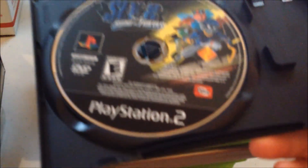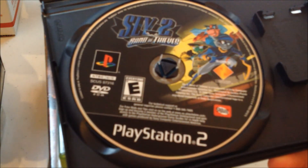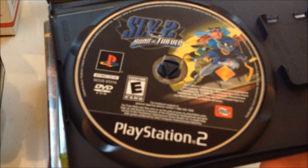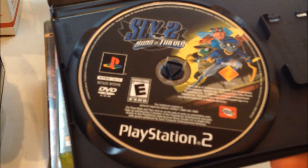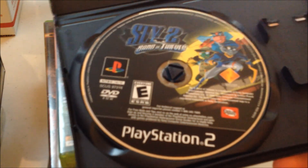And I got Sly 2: Band of Thieves. I may have paid 50 cents for it in a lot. It doesn't have a manual or cover art, but I figure in time I may just run across them somewhere.